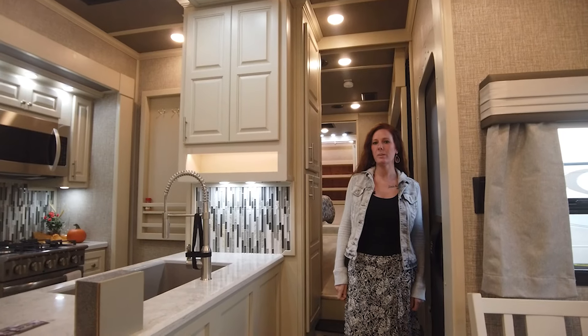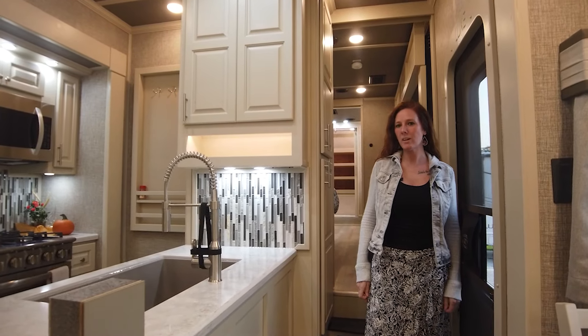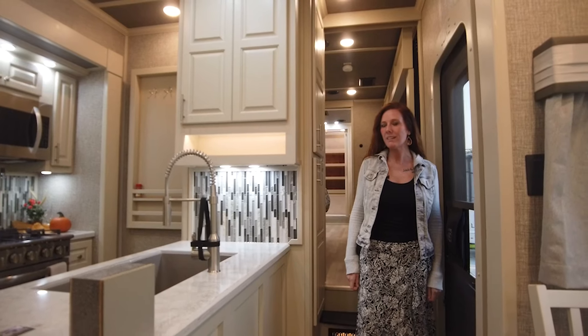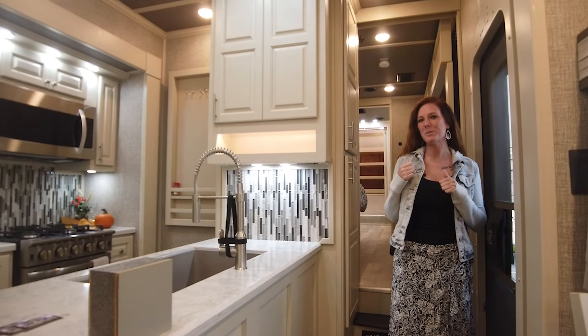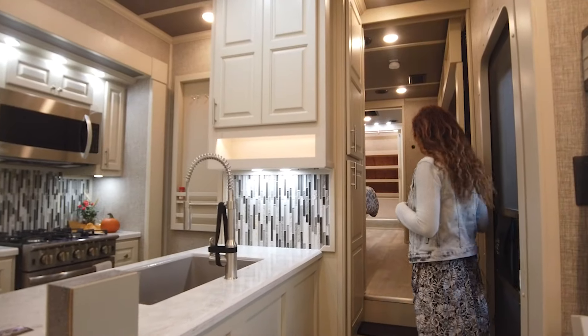Hey everyone, Kristin here with Luxe Fifth Wheels. I am standing in our new 46FB toy hauler. This toy hauler is 48-2 in length. I'm gonna take you up towards the bathroom and the bedroom here just to show you what it looks like, because this is a great floor plan.